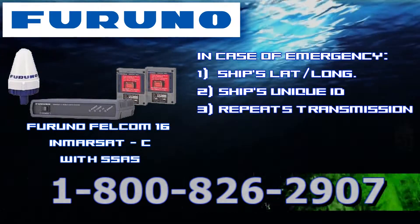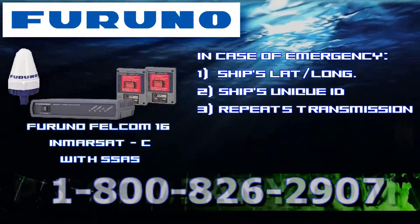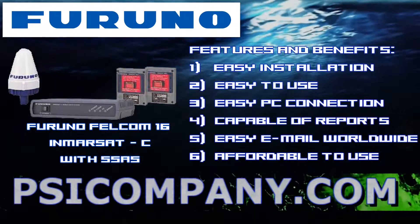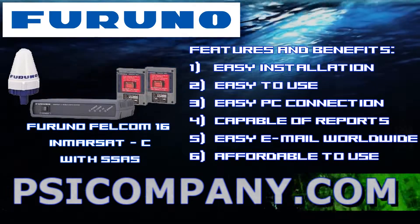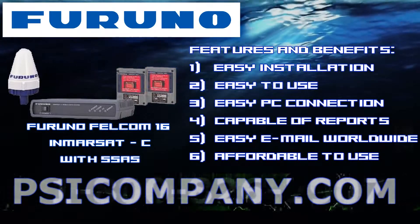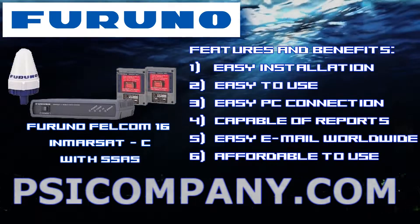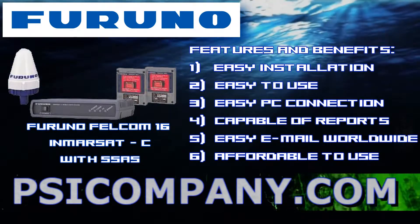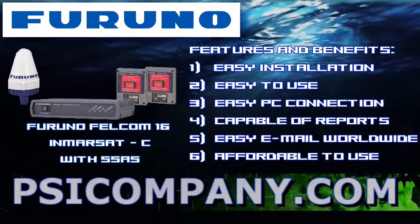Furthermore, its polling function enables tracking of a ship even after the loss of the ship's communications. The Felcom 16 SSAS can be easily installed anywhere on a bridge thanks to its compact size. To generate the alarm it's simple — just flip up the protection cover and press the alert button. There is no need for additional setup. All Inmarsat Mini-C services are also available when connected to a personal computer or laptop.